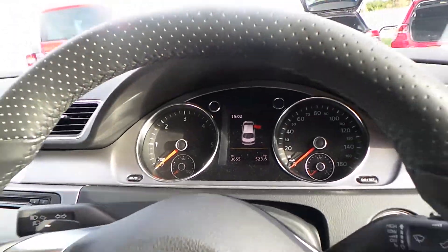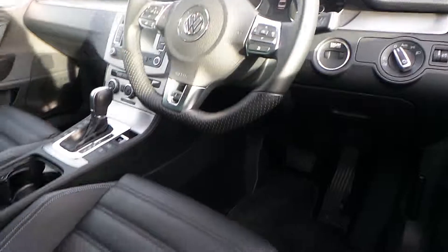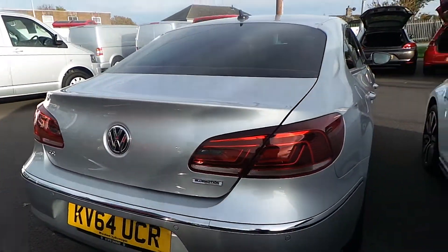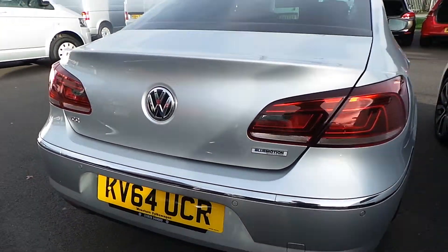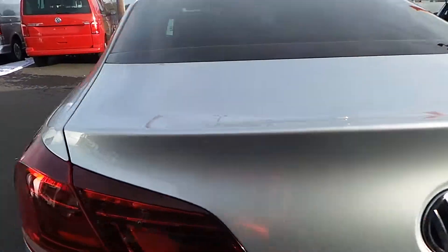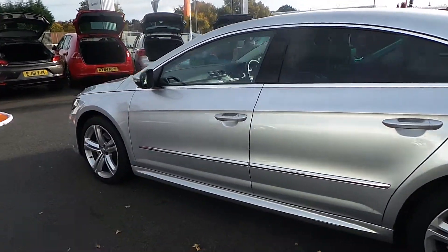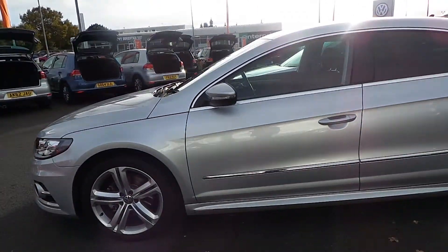The car has done just 3,655 miles and looks like a brand new vehicle, but comes with a massive saving. Bodywork is in excellent condition — there are no scratches or scuffs at all on the car. It is really, really nice and would look good on anyone's drive.